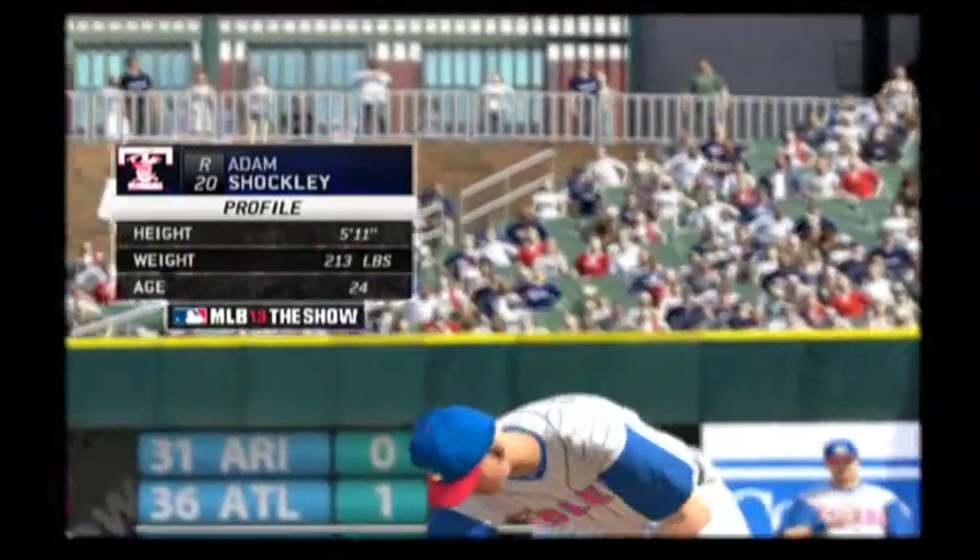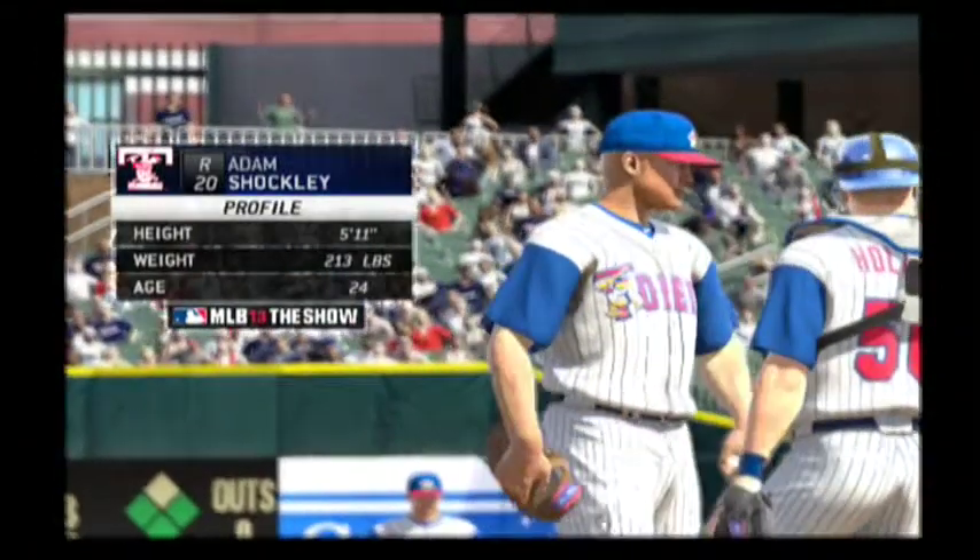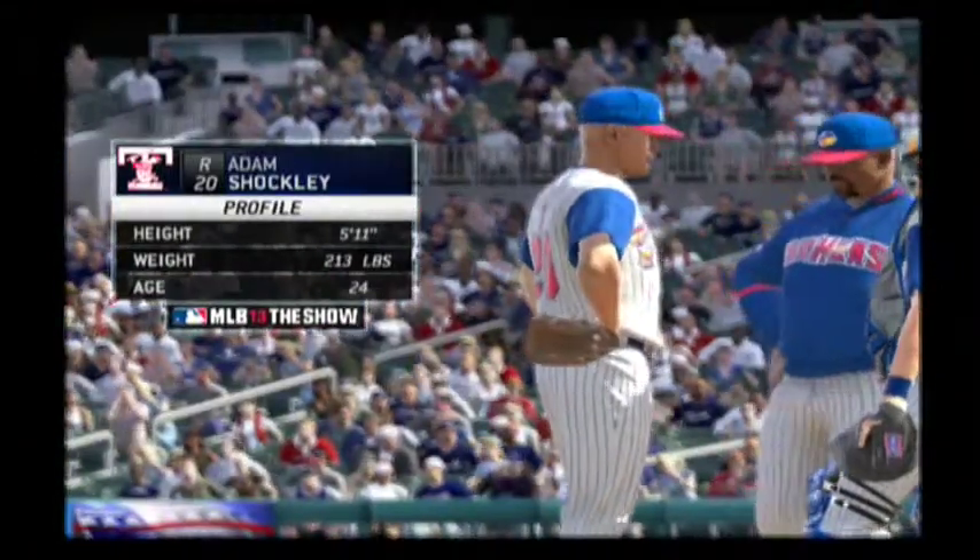Adam Shockley is going to come out of the bullpen to pitch here. Seeing as though it's just the third inning, he may be asked to work for a while.